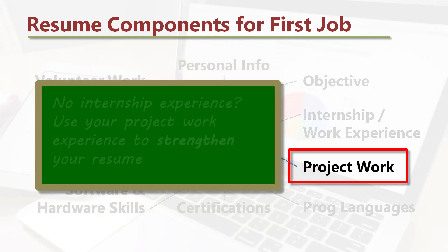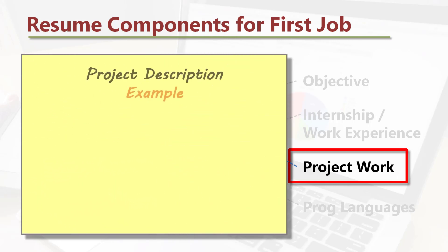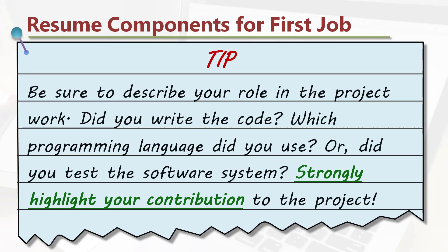Project work: no internship experience? Use your project work experience to strengthen your resume. Project description example: 'Wrote Java code for cloud data storage auditing using identity-based cryptography. Generating a new private key and updating it is at the core of the user authentication in the system.' Be sure to describe your role in the project work — did you write the code, which programming language did you use, or did you test the software system? Strongly highlight your contribution to the project.